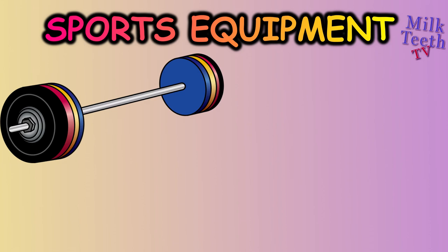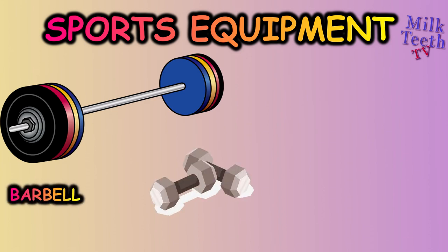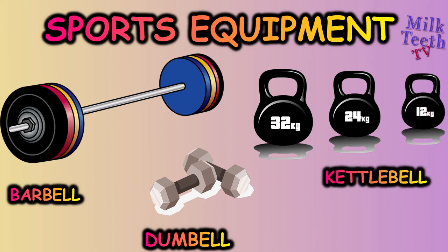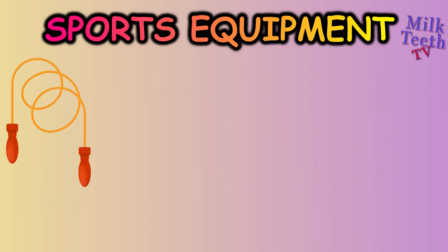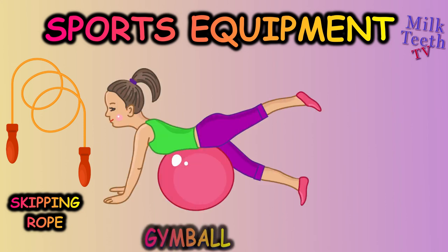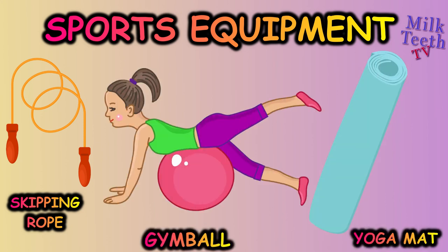Discus, javelin, shot put metal, barbell, dumbbell, kettlebell, skipping rope, gym ball, yoga mat.